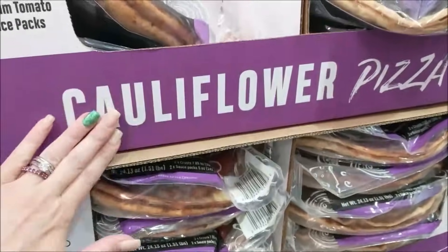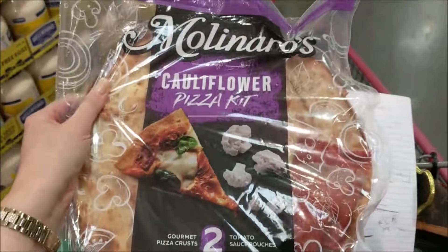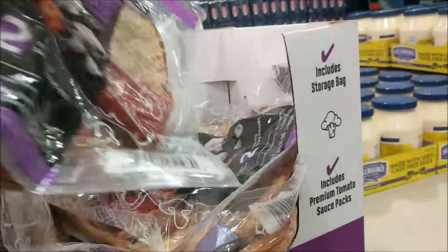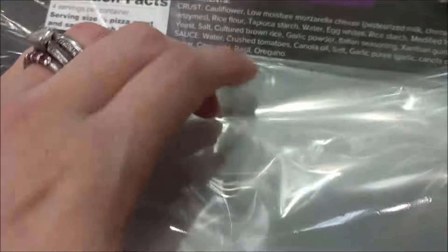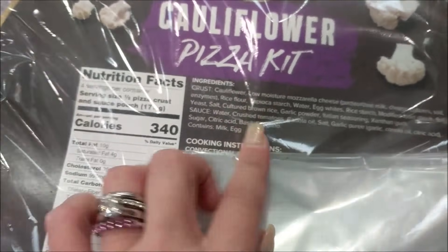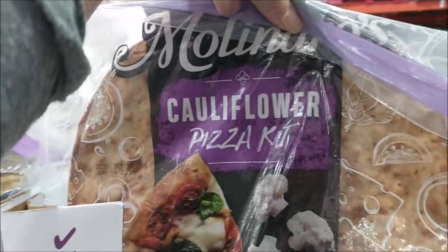I saw this cauliflower pizza tent and it was calling to me. Let's look at the ingredients and see if this is keto approved — I'm going to say it's not. The crust says cauliflower, mozzarella cheese, rice flour, and tapioca starch, which would make it a no-go. It also has added sugars. The tomato sauce definitely isn't keto either. This is not keto approved.